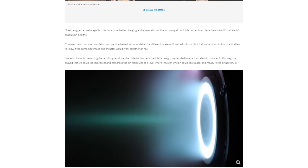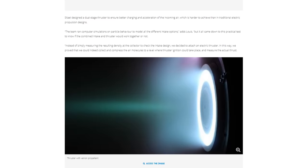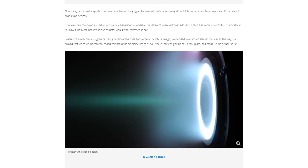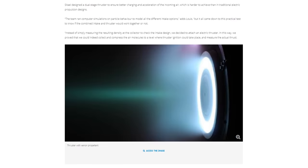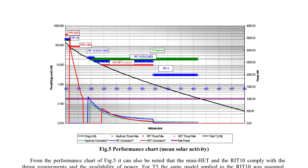Another interesting question is how low this system can operate, because as you get lower you get more air to propel yourself but you also need more electrical power, which means more solar panels. There is probably a lowest ceiling where the drag added by extra solar panels offsets the benefit, beyond which the spacecraft starts to decay.